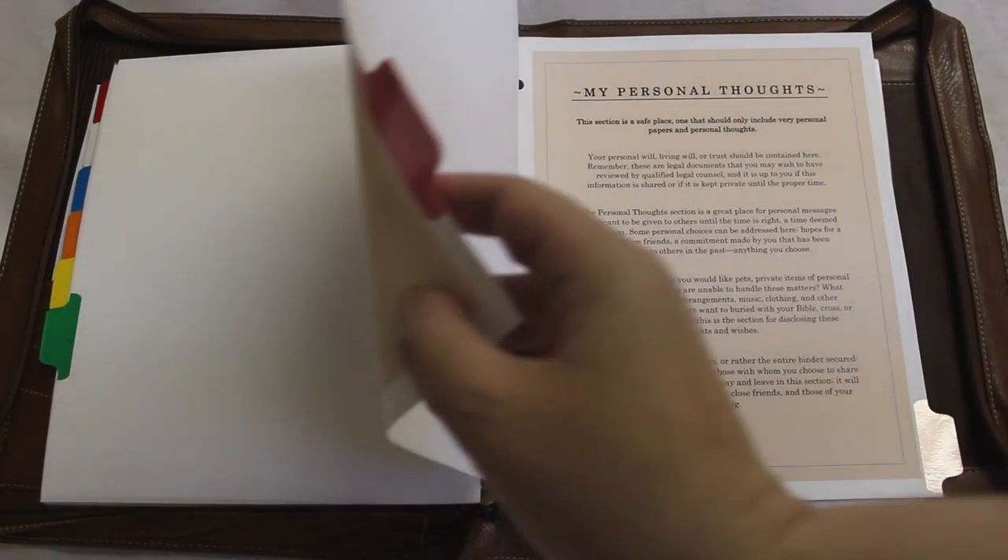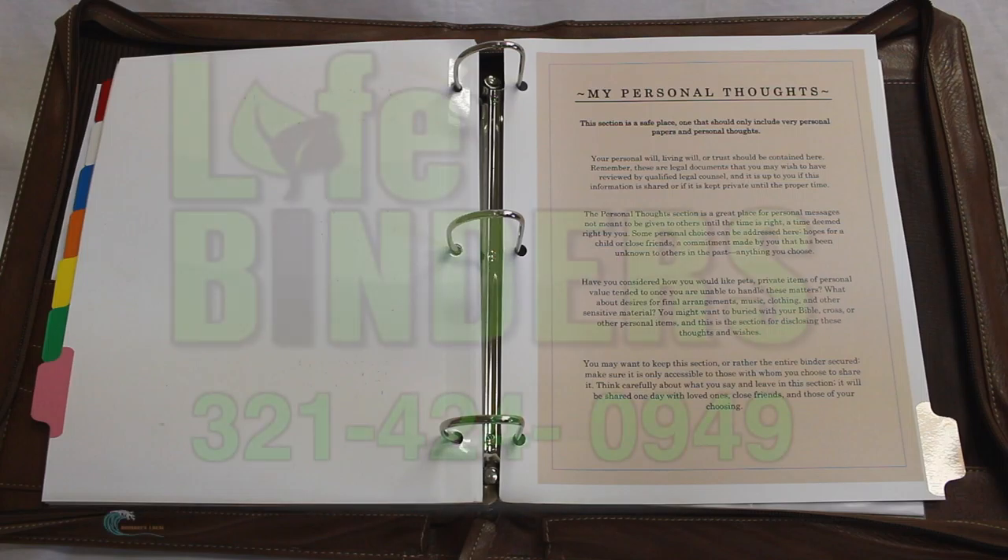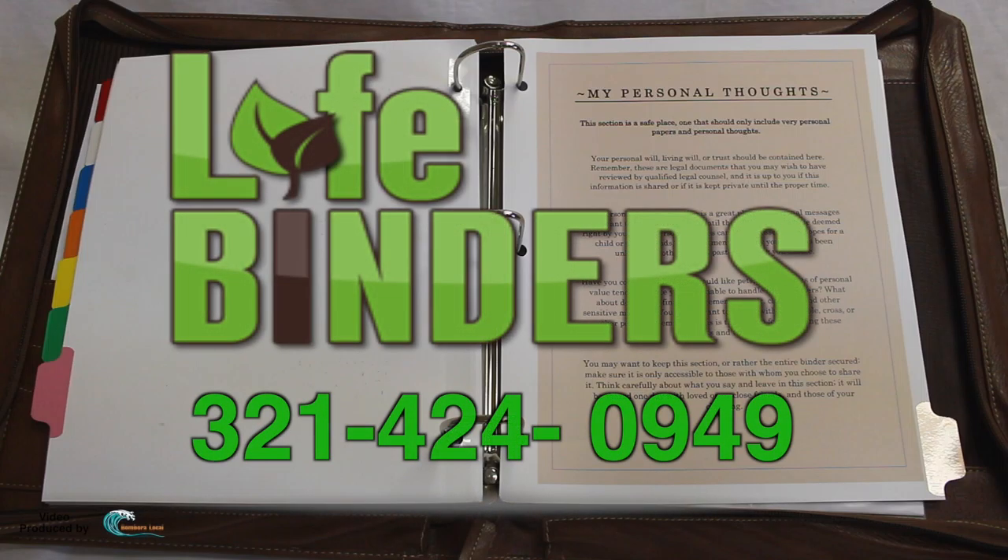At some point in time, this binder is going to be turned over to the person that it's designed for. When that happens, they're going to have this last section — the personal thoughts section — where they can put their own paperwork, their own thoughts. Maybe when their time comes, when they pass away, maybe they want to be buried with a Bible, or maybe some souvenir, or they have a special request, or want to leave a message for someone close to them. That's just a very personal section that they would take care of on their own after they receive the binder.